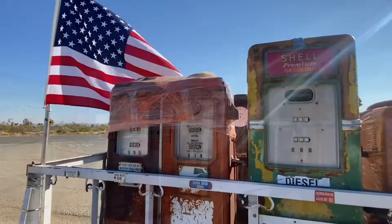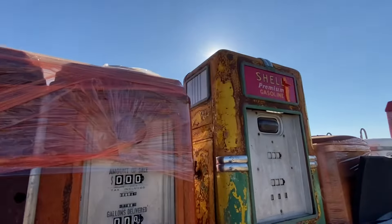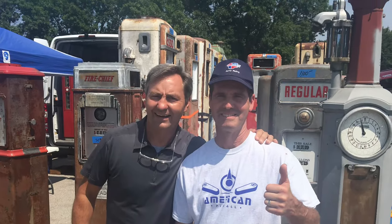This is going to be the first year that Rob is holding this event. It should be interesting because he's combining a car show with an antique show, and I think the car show should bring in some buyers for the different antiques that are going to be available there.